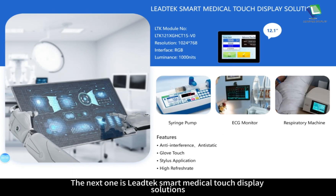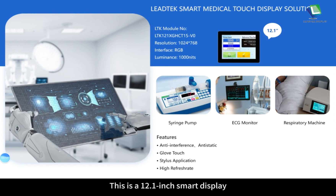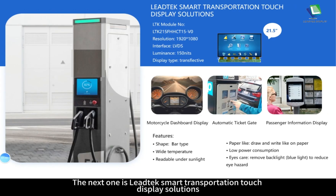The next one is a Leitech smart medical touch display solution. This is a 12.1 inch smart display with resolution of 1024 by 768, RGB interface and luminance of over 1000 nits. It can be used in medical applications such as syringe pump, ECG monitor and respiratory machine. It features anti-interference, anti-static, blow-off touch, stylus application and high refresh rate.